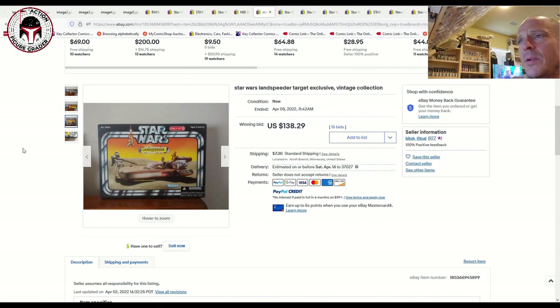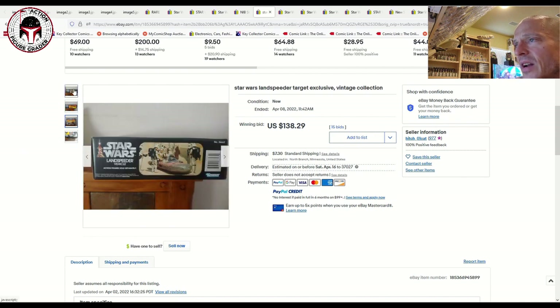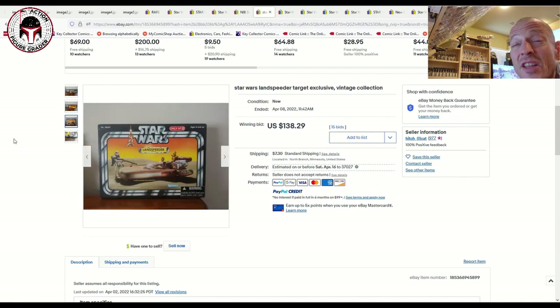The Target exclusive Land Speeder — from around the 2010 to 2012 time frame — was a really nice clean example. That sold for $138 at auction plus $7 shipping on April 8th with 15 bids. That's a pretty good price.